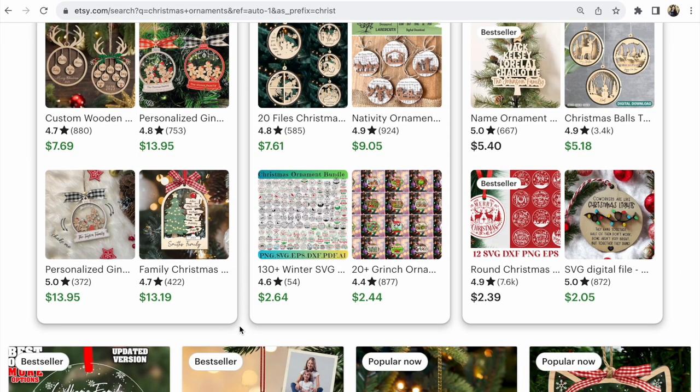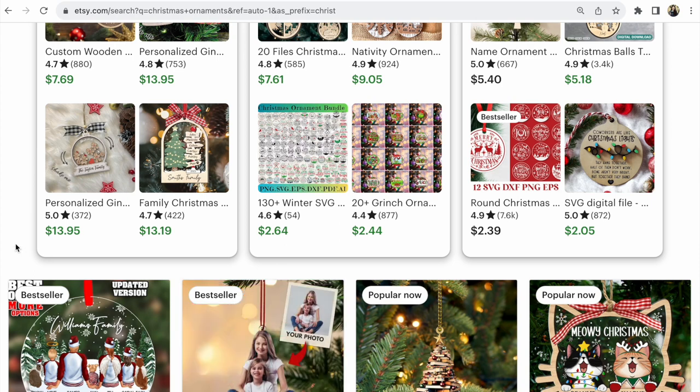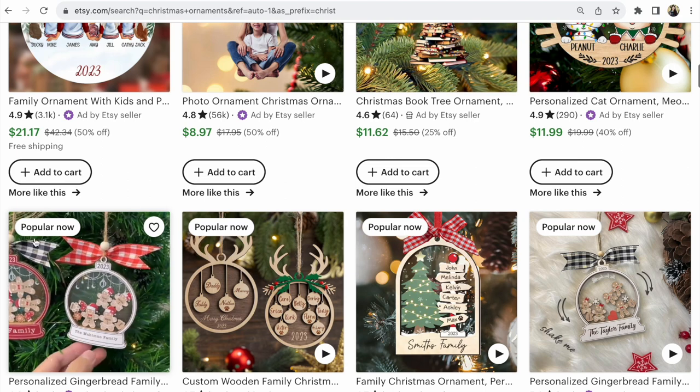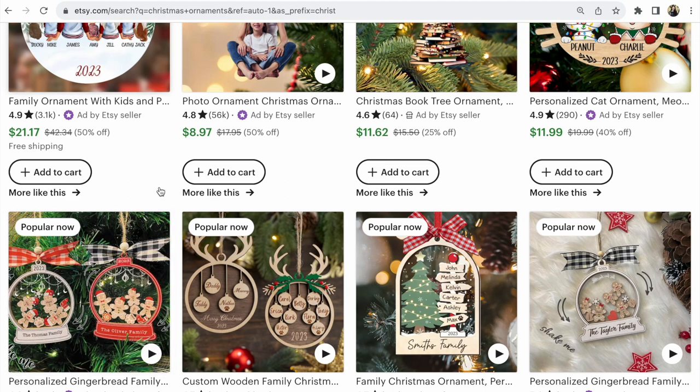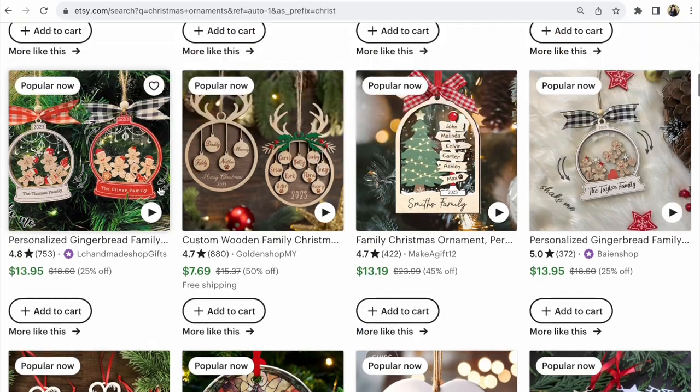Have you noticed before? On the first pages of Etsy search, the first five pages would have four equal parts of stores: 25% with no reviews, 25% with 10 to 100 reviews, 25% with middle reviews, and 25% with huge reviews.